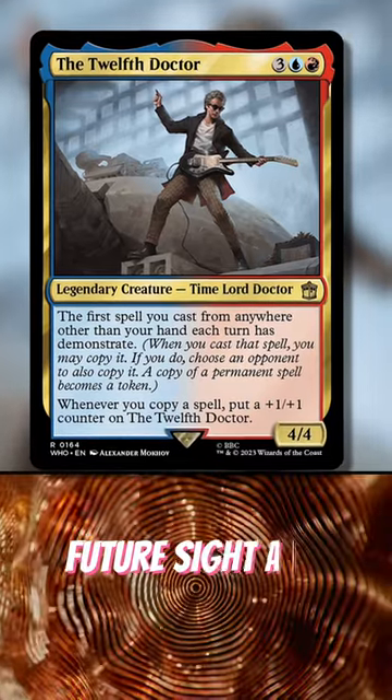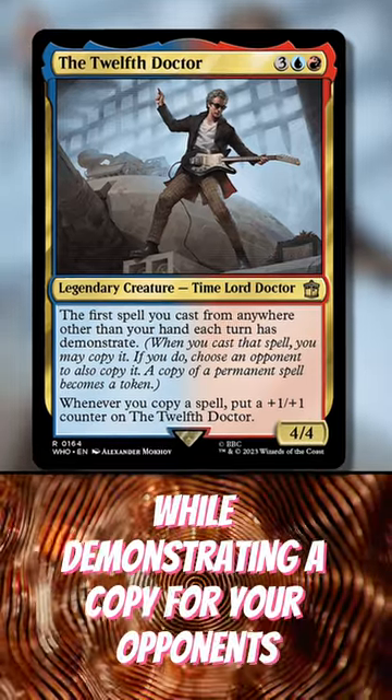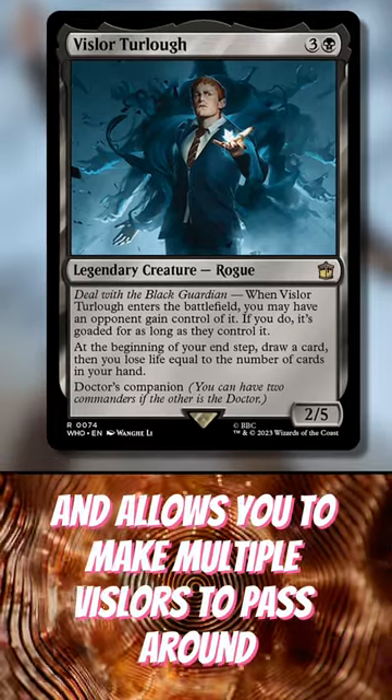Impulse Draw, Future Sight, and Flashback effects will allow you to double up your cards while demonstrating a copy for your opponents. Vicer gives you black for more options to play Paradox cards, and allows you to make multiple Vicerors to pass around.